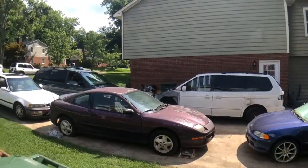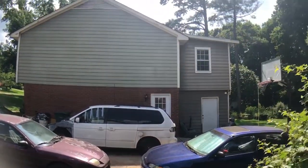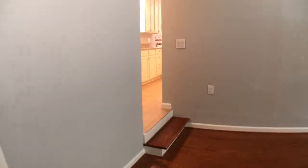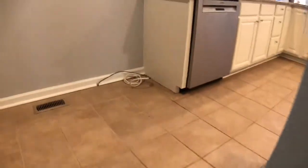A little side door takes you out to the neighbors who do have quite a few cars. A little rundown for my tastes. These floors look like they're a laminate and maybe an engineered wood. A little storage room back here. These floors are tile and they're all in good shape.